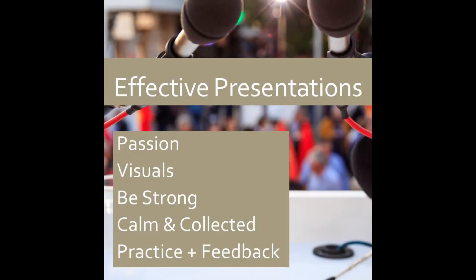An engaging and compelling presentation is more than just what you say and show. In fact, effective presenting is just as much about how you do that. So, to make an impact, think of these five points.